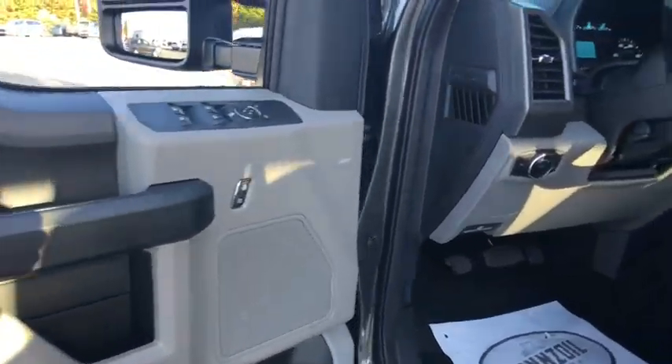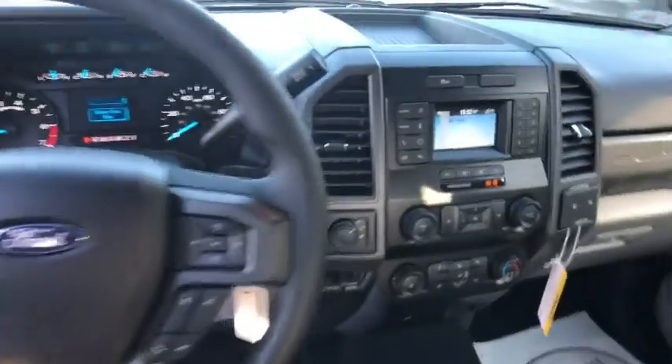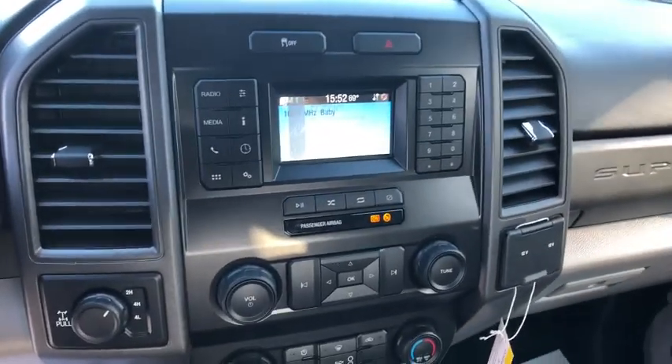Brake assist, tachometer, overhead console, steering wheel cruise control, trailer brake controller, tilt steering wheel, front reading lamp, power equipment group, passenger vanity mirror.